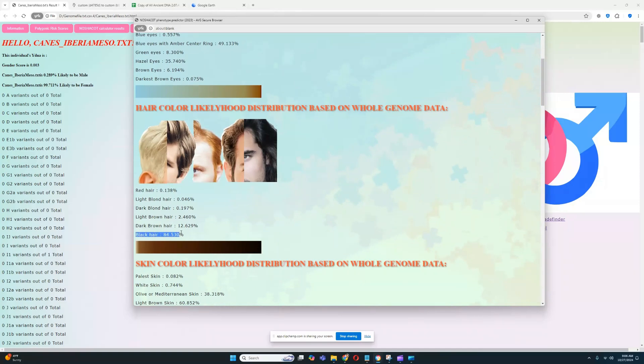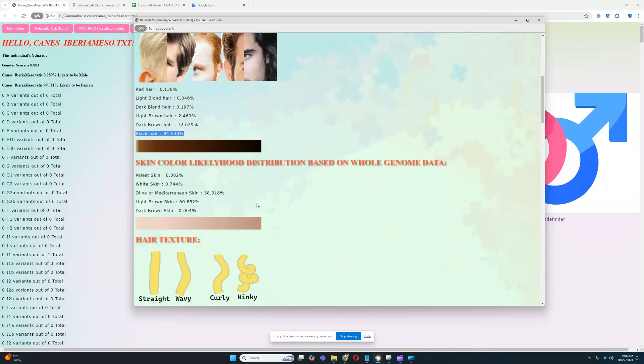They most likely don't have blue eyes or dark brown eyes, but intermediate eye colors are all quite possible. For hair color, it's definitely black hair — it's a very precise prediction here, and hair colors besides black are improbable. For skin color, she most likely has light brown skin at 60.8% odds. There are also pretty large odds for olive skin, with quite low odds for white or pale skin.